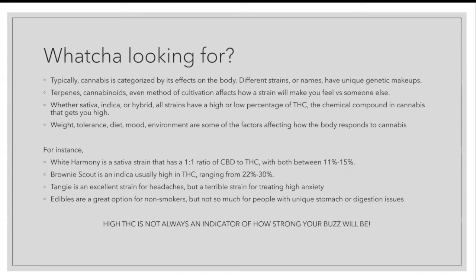Another example: Tangy — a sativa strain, excellent for headaches. Sativa strains are known to get rid of that pressure behind the eyes and in the head. But if you're someone like myself that suffers from PTSD and high anxiety, you may not want something that strong to help jolt those already active thoughts. Now, Brownie Scout — that's a very heavy indica that's usually high in THC, ranging from 22 to 30%. When you smoke a Brownie Scout at 22%, you may not get the heavy psychedelic buzz, but you're almost guaranteed to get that good Brownie Scout relaxing effect.